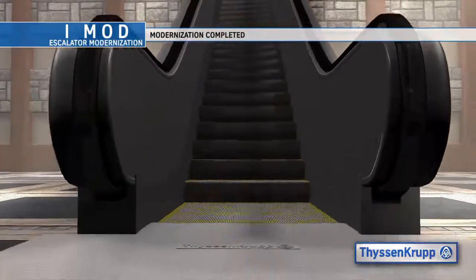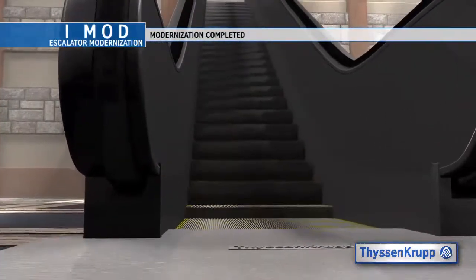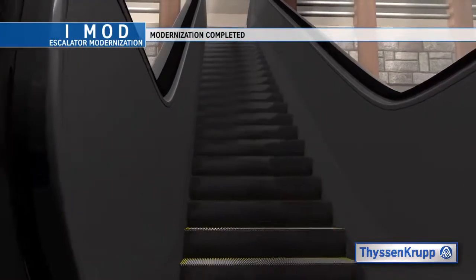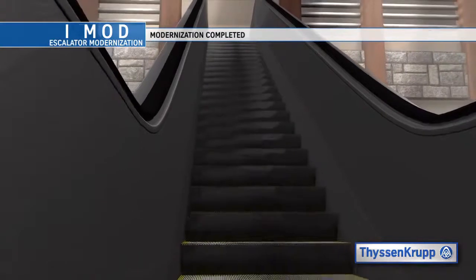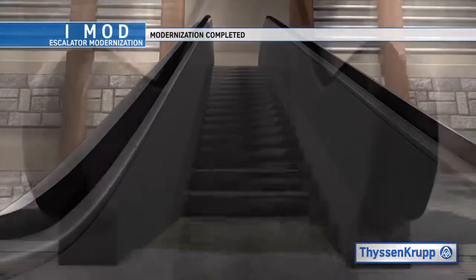The escalator then undergoes a series of tests and final adjustments. The remaining safety measures are removed, followed by a thorough cleaning of the area from top to bottom. All of the tooling and fall prevention are removed, a state inspection is made and the escalator is then turned over to the client.